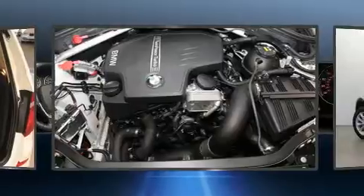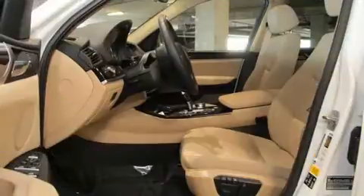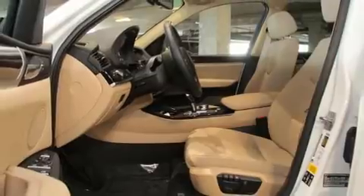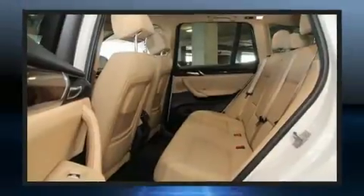BMW prioritized practicality, efficiency, and style by including power front seats, a power liftgate, remote keyless entry, and seat memory.